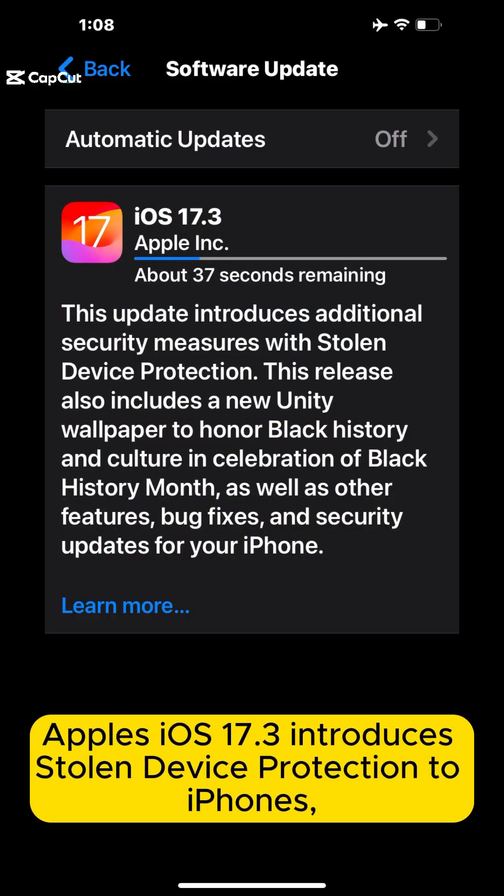Apple's iOS 17.3 introduces Stolen Device Protection to the iPhone. Here's how to enable it right now.